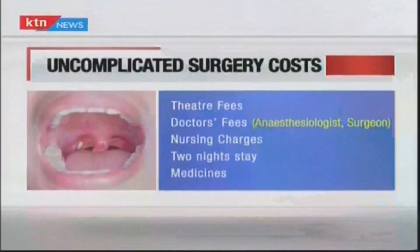Please note that this is the average cost for an uncomplicated tonsil removal surgery. This cost includes the theater fees, doctors' fees — both the anesthesiologist and the surgeon — nursing fees, a two-night stay, and the medicines required.